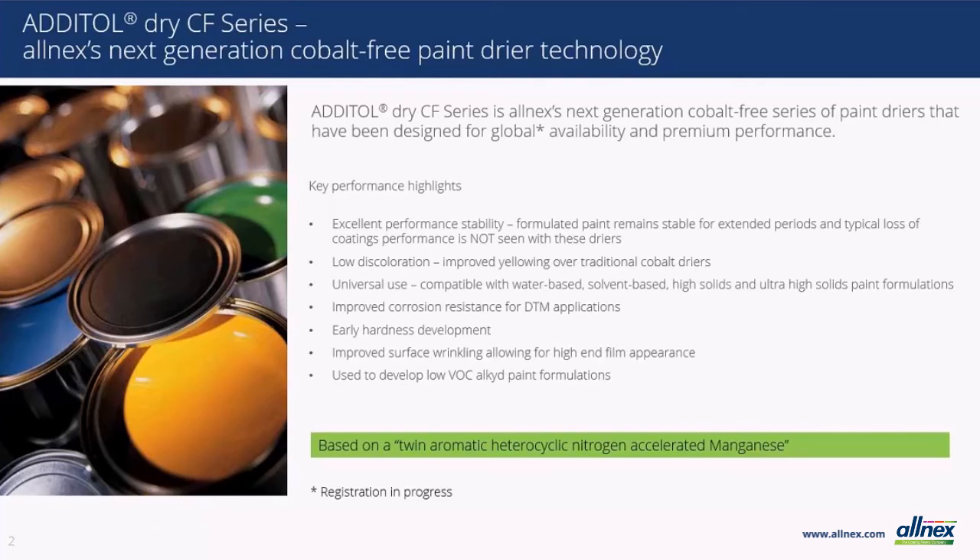The dryers have been designed to be universal in use, meaning they can be used for solvent-borne, waterborne, high and ultra-high solid systems, and the development of low VOC formulations.